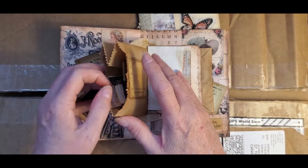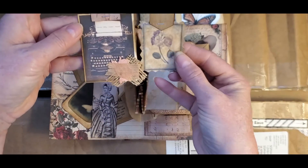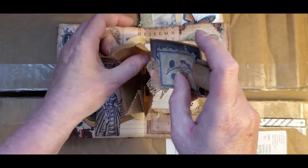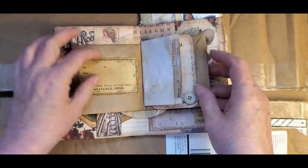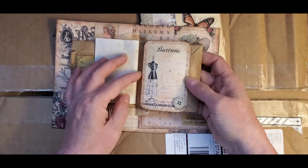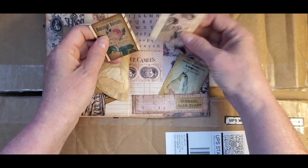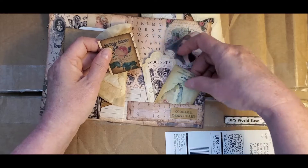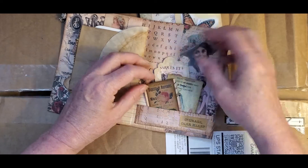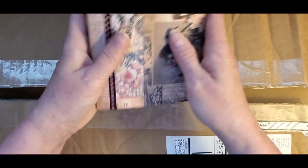I have to put it down a little bit. It's got little something something inside. That is adorable. Guest check. Oh, thank you so much. Those are beautiful.